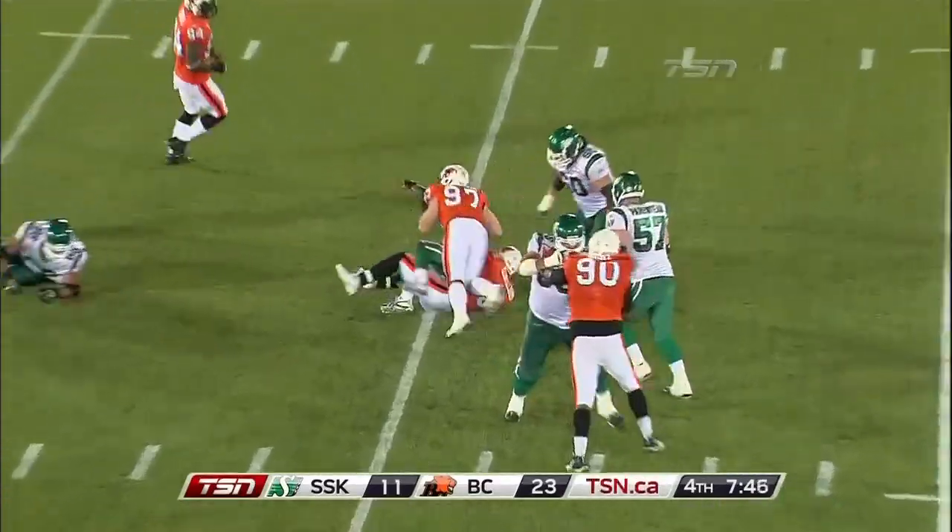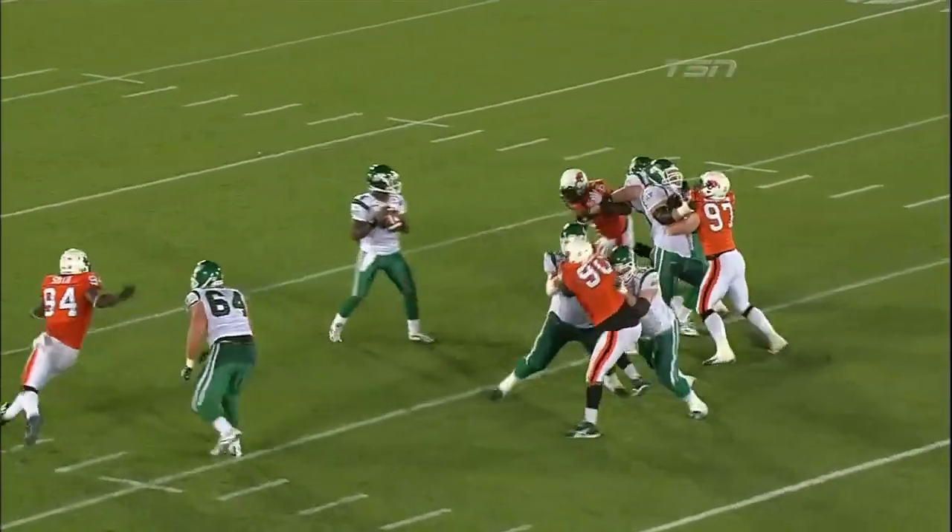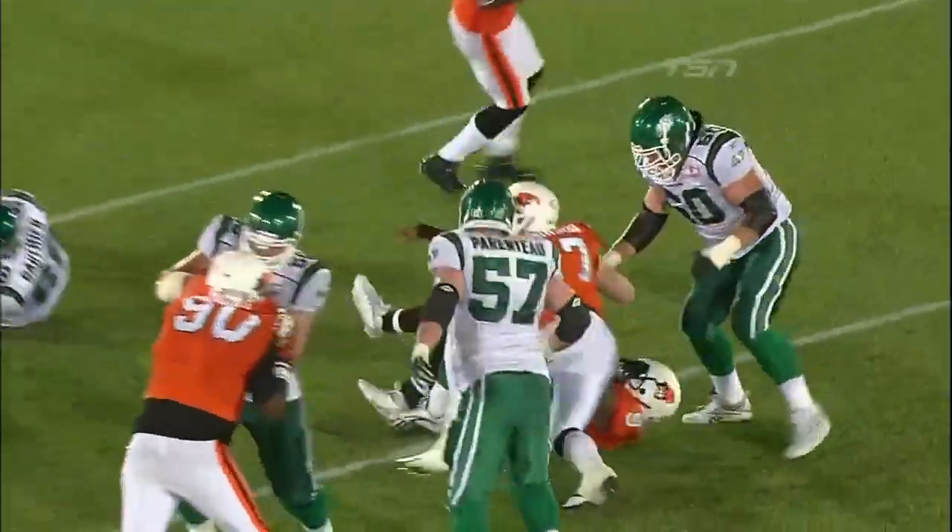Durant gets some pressure and he is sacked by Caron Williams. The Lions brought just four on that play, but it was enough.